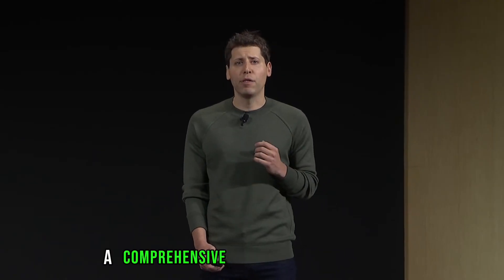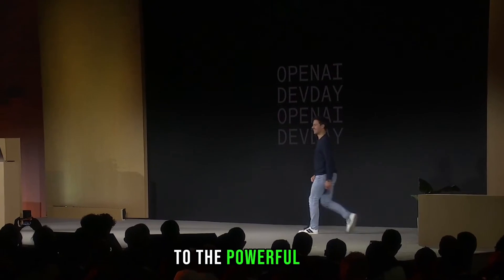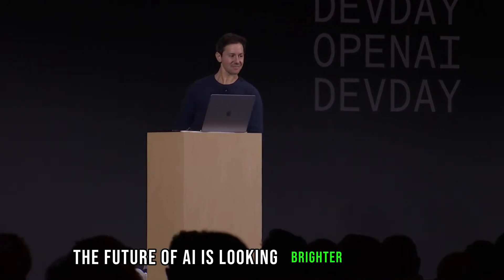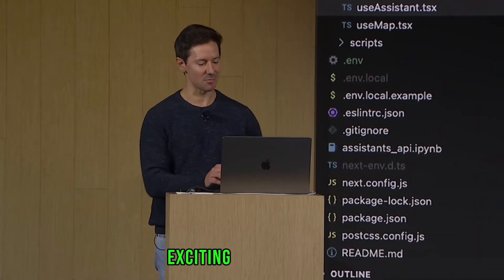And there you have it — a comprehensive overview of OpenAI's groundbreaking announcements, from customizable GPTs to the powerful GPT-4 Turbo and API enhancements. The future of AI is looking brighter than ever. If you enjoyed this video, don't forget to like, subscribe, and hit that notification bell for more exciting tech updates.